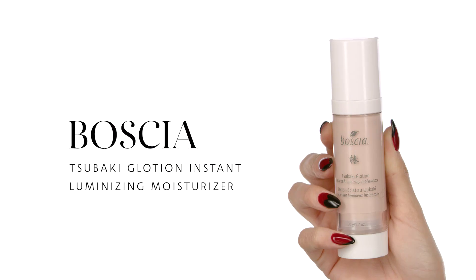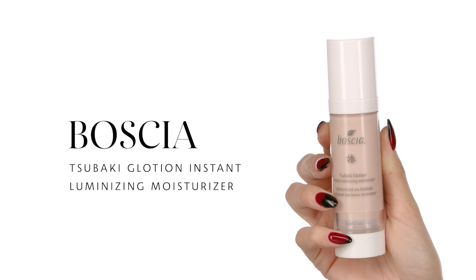We're going to go into another product — this is the Boscia Tsubaki Glotion Instant Luminizing Moisturizer. I do like to add a little bit of a glow, so I'm going to target the areas that I want to be a little more dewy. You can apply that on your cheekbones, a little bit on the nose, chin, and a little bit on your forehead too. You're more than welcome to apply it all over your face if you really want to glow.